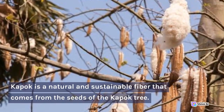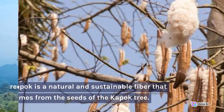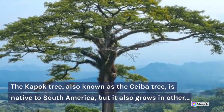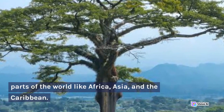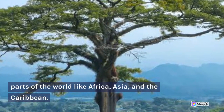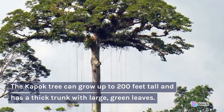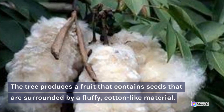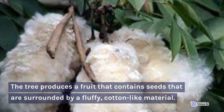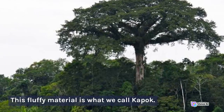Kapok is a natural and sustainable fiber that comes from the seeds of the Kapok tree. The Kapok tree, also known as the Sabah tree, is native to South America, but it also grows in other parts of the world like Africa, Asia, and the Caribbean. The Kapok tree can grow up to 200 feet tall and has a thick trunk with large, green leaves. The tree produces a fruit that contains seeds surrounded by a fluffy, cotton-like material — this is what we call Kapok.